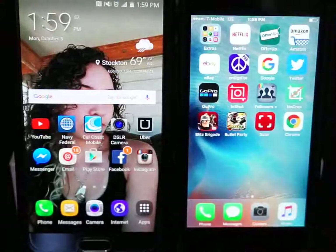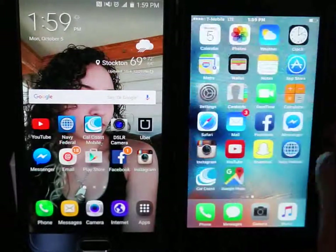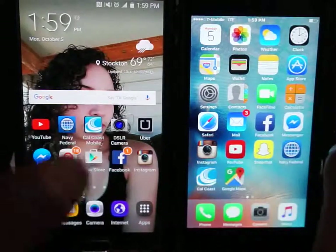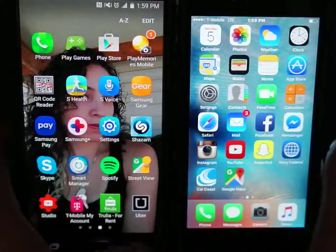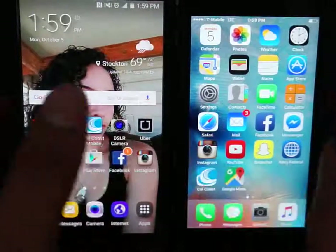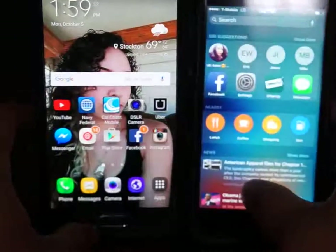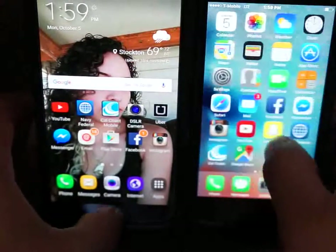I don't have a preference. Honestly, if you want really simple — where everything is just right in front of you, all your apps are right in front of you, there's no extra button — that's your preference. I personally like the back button. I like the swipe to go back and swipe to go forward. Either phone is great — you can go either one.